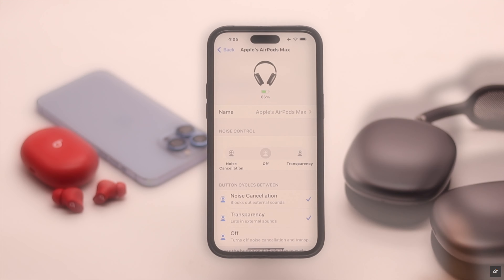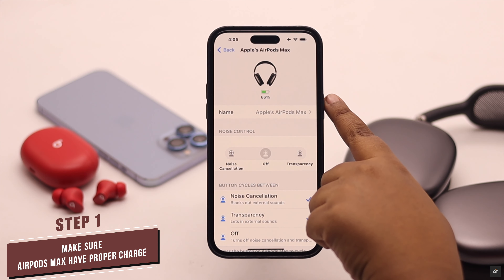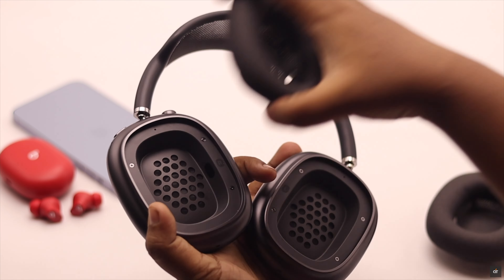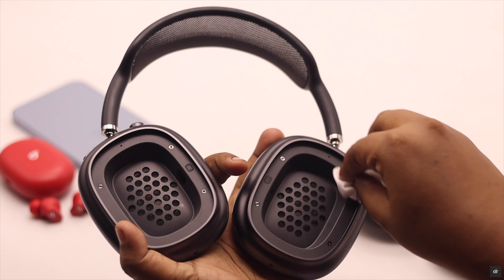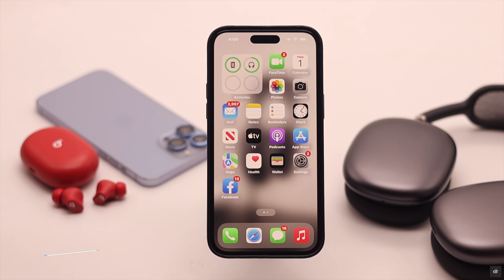Before you do anything else, make sure your AirPods have at least 30 percent charge, otherwise it can have connection issues and cause the problem. Also clean your AirPods properly, because sometimes dust can cause this problem.